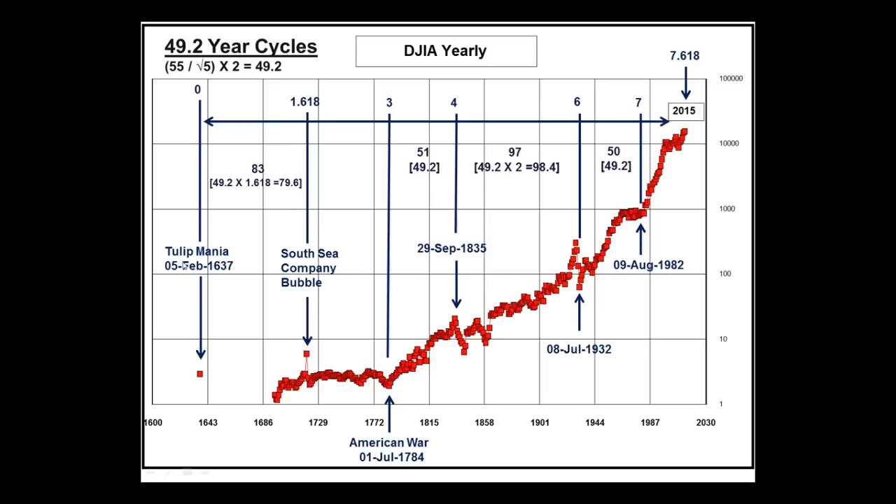Here's the tulip mania, here's the 1720 top. If you take 49.2 multiplied by 1.618, you get 79.6, and this was 83 years — so expanded by just about 3 years. And here I show 1.618, multiples 3, 4, 5 skipped, 6, 7, and 7.618. Multiple 4 — that is, 49.2 times 4 — lines up and nailed the 1835 top. If we multiply by 5, nothing really happened on the grand scale of things — and cycles do this, by the way. They sometimes skip a beat, and oh boy, that makes the analysis process a little bit challenging.